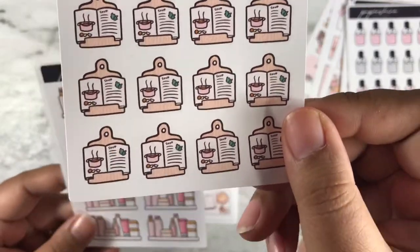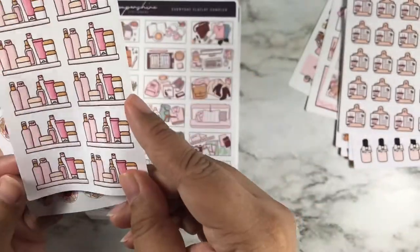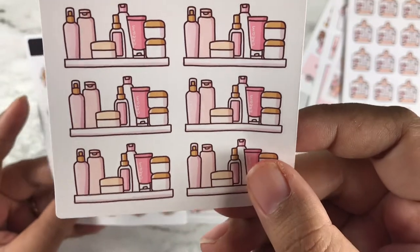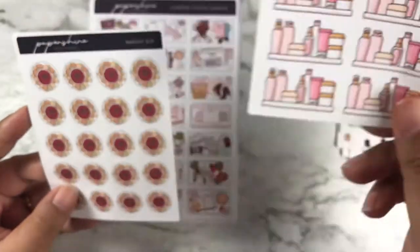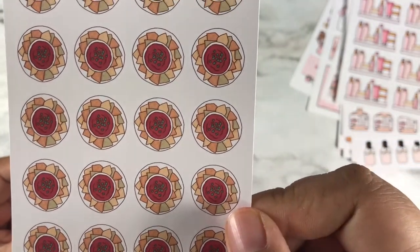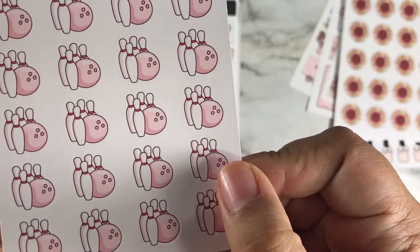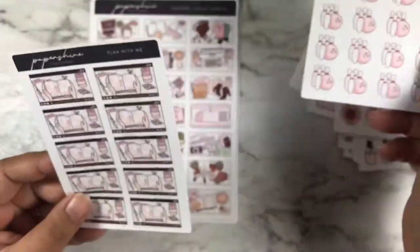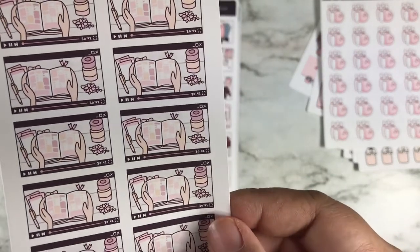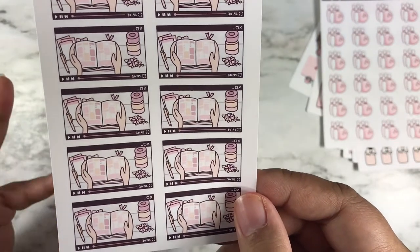This is a skincare shelf sticker — it's really cute, I wish I got more of these. I'm going to use this when I do a mask or something. Here's a nacho dip sticker. This is the bowling sticker — my family goes bowling a lot and I finally got stickers that match my spreads. These are the 'plan with me' stickers — I'm going to use these when I post a plan-with-me.